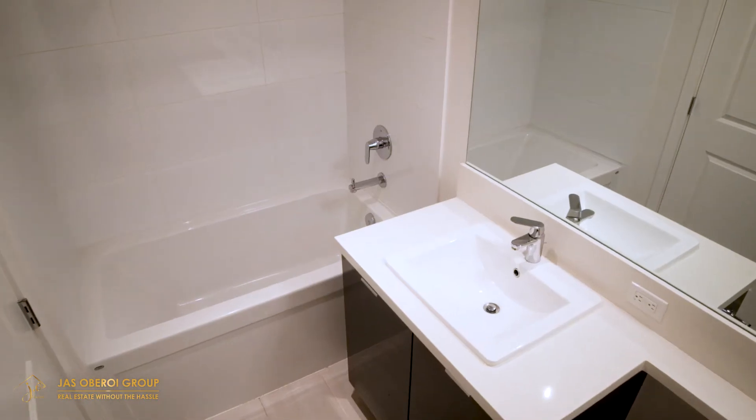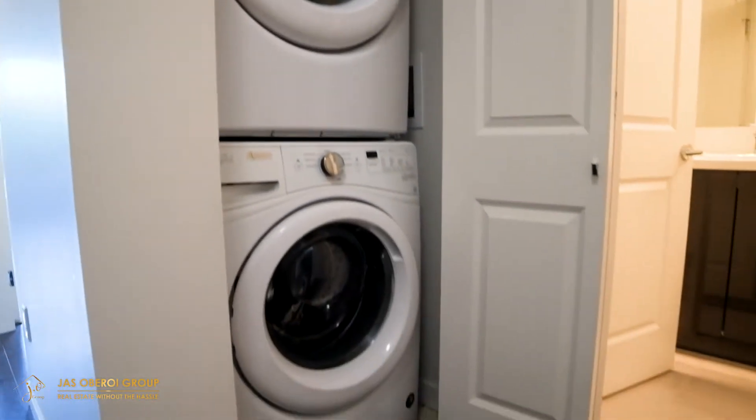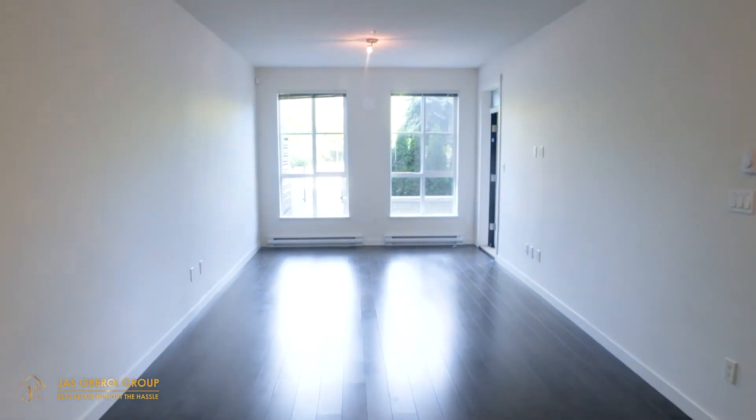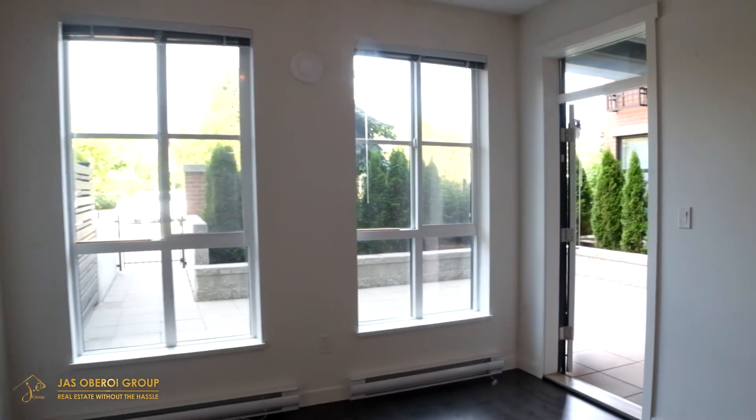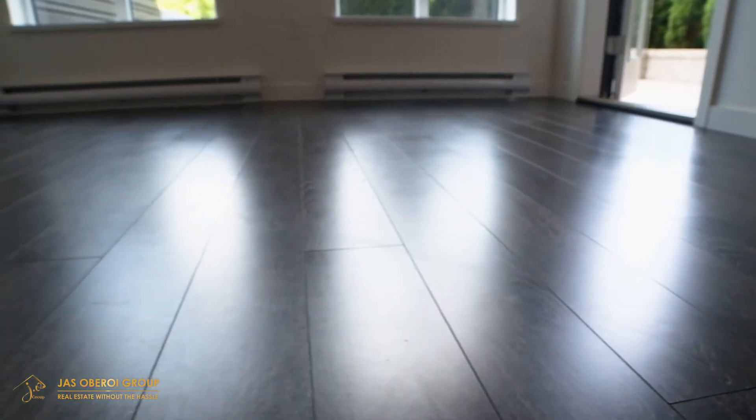Before we talk about your living space, I just want to mention that we have another full-size bathroom just around the corner, as well as your ensuite washer and dryer. Now this area is so spacious and beautiful. Part of the reason it feels so spacious is because of the open layout as well as the nine-foot ceiling, and my favorite part is really the rich laminate wood flooring that brings together the entry, the kitchen, the dining and the living space.